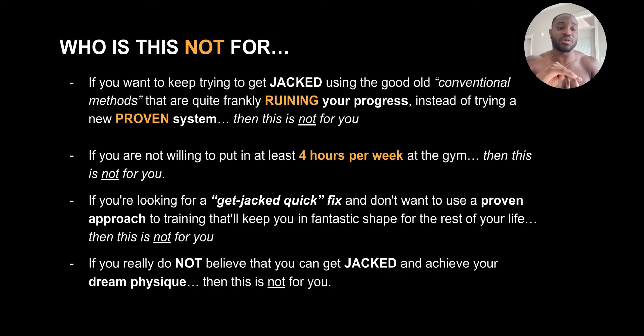If you're not willing to put in at least four hours per week at the gym, which comes out to less than an hour a day, then this is also not for you. If you're looking for a get-jacked quick fix and don't want to use a proven approach to training that will actually keep you in fantastic shape for the rest of your life, then this is also not for you. And if you really just do not believe that you can get jacked or build the muscle and lose the fat to achieve that dream physique, then this is definitely not for you. You need to have self-belief.